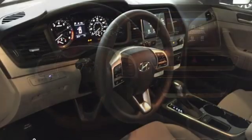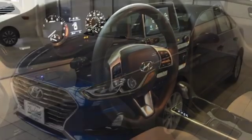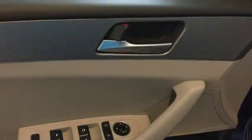Features include streaming audio, Apple CarPlay and Android Auto, manual tilting steering column, and Bluetooth.